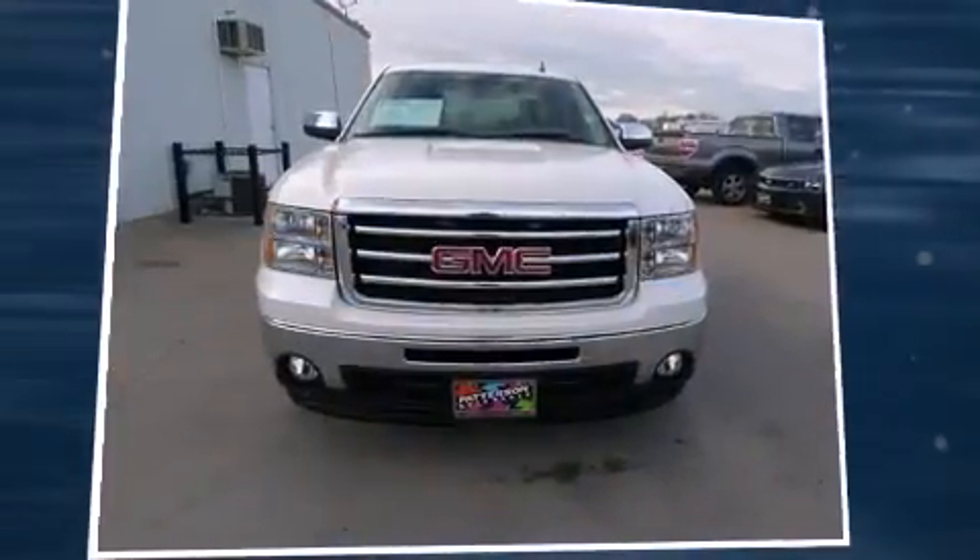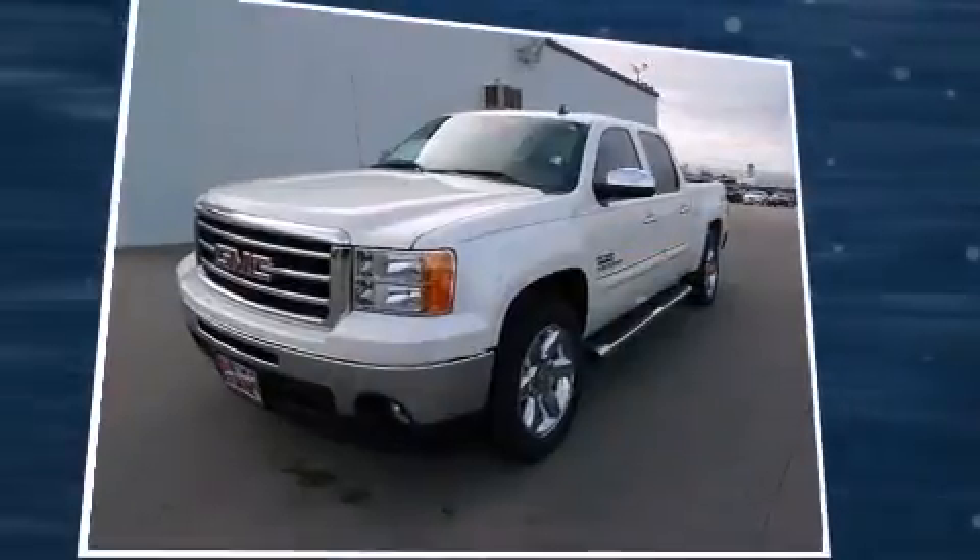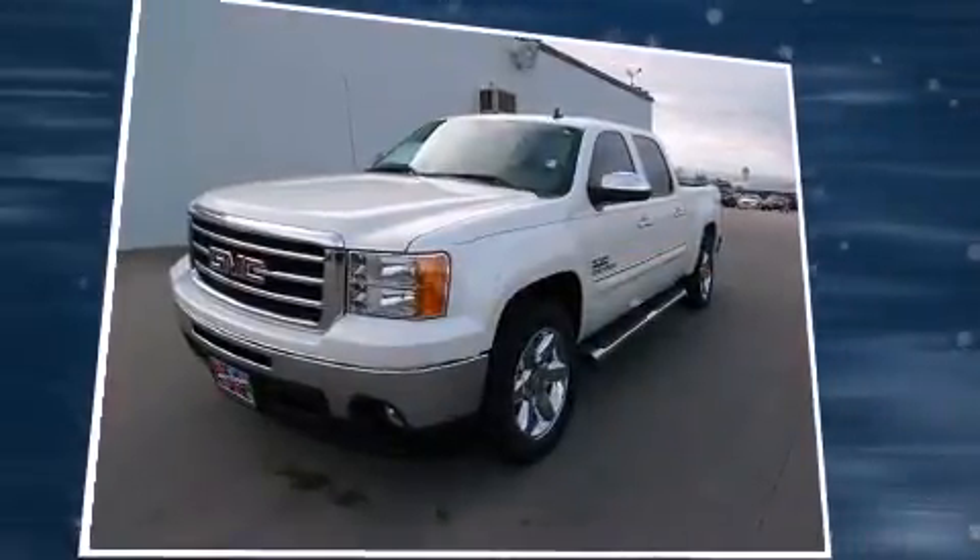Come test drive this 2013 GMC Sierra 1500. With just over 30,000 miles on the odometer, this vehicle provides excellent value as a pre-owned model.